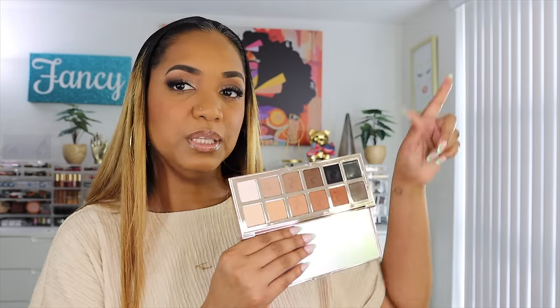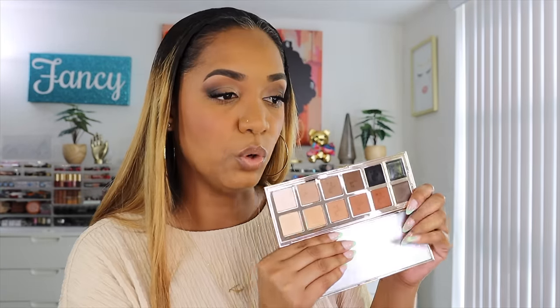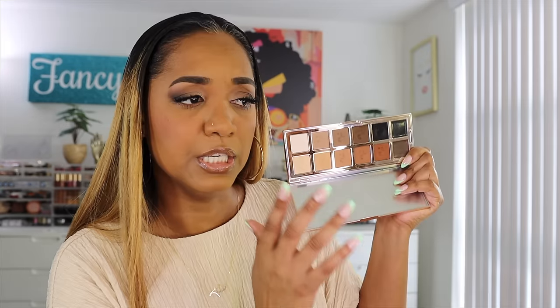I'm about to try out some new makeup with you guys. I just picked up the Patrick Ta Major Dimension 3 palette. I was so excited about this palette — I did a shopping vlog, I'll link it over here. This was the first palette I talked about and I was like, I'm getting it the minute it launches in store. It's an all-matte palette with two cream eyeshadows, and it's beautiful. I love an all-matte look, I love a neutral palette.